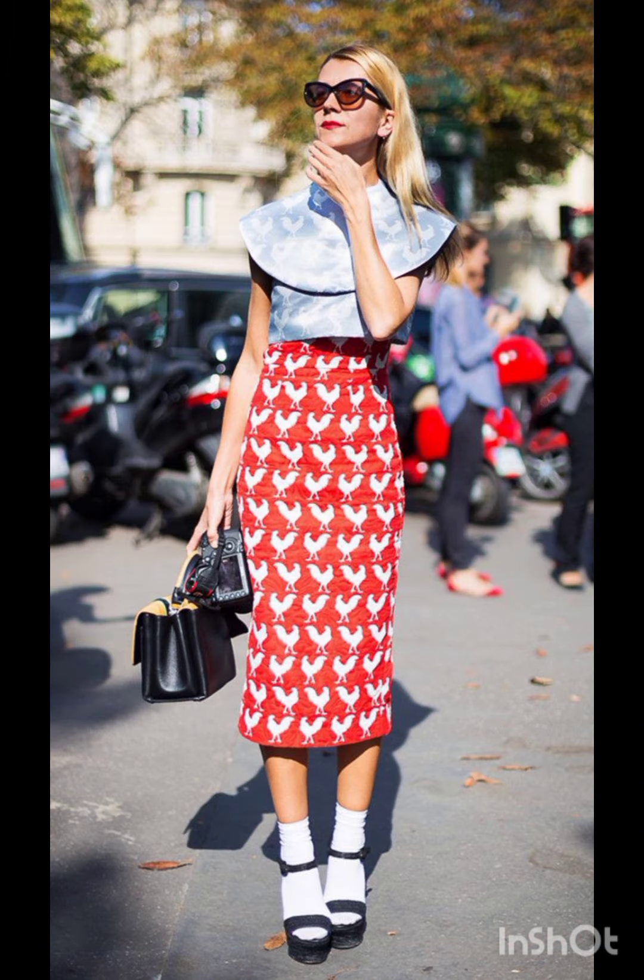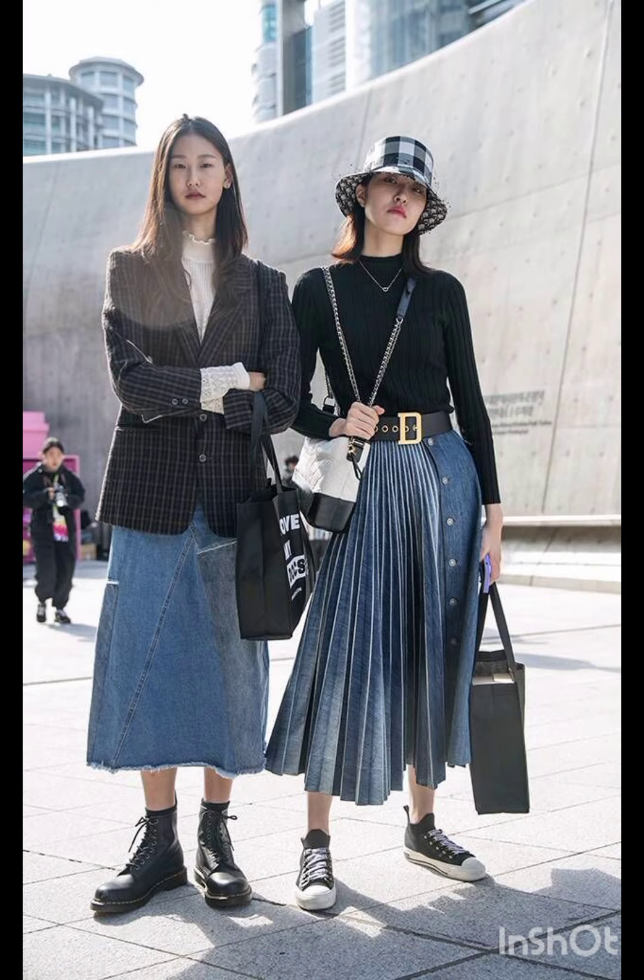A denim shirt dress is a versatile choice that exudes casual charm. Style it with a belt and ankle boots for an edgy street vibe.